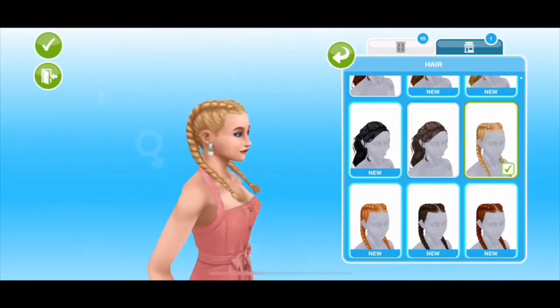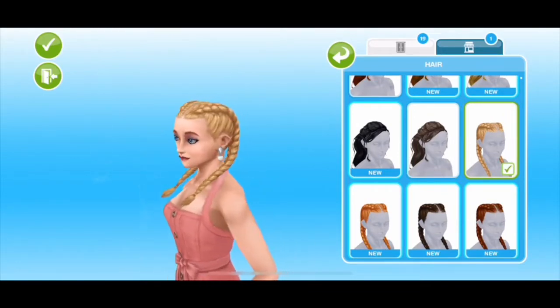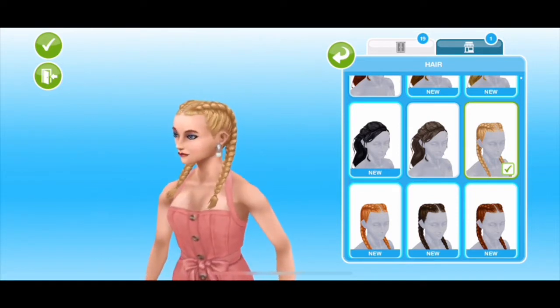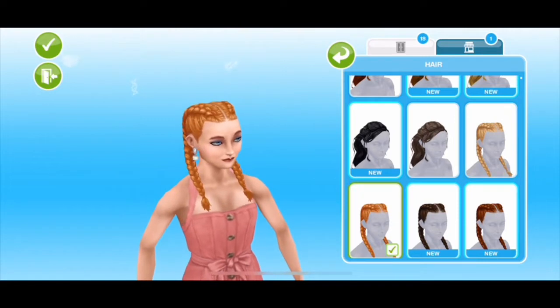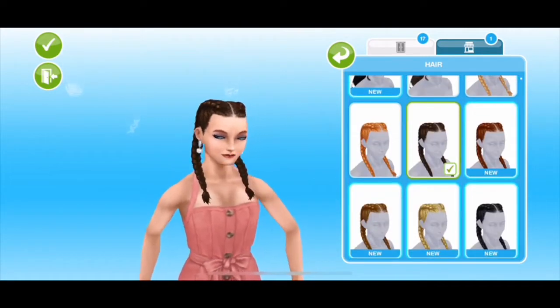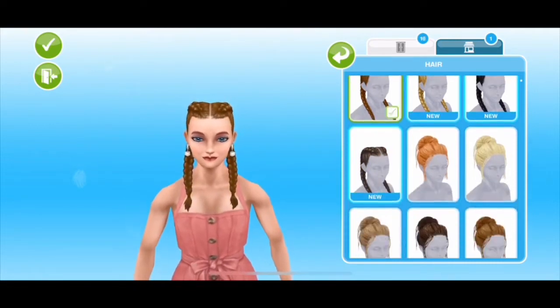And then we have these little pigtail styles — I think they're French or Dutch braids. I'm not sure, correct me if I'm wrong! But anyway they're really really cute. They remind me of a teenager, like one of those 80s teenager movies when the teenagers had this kind of hair. Oh my goodness, it's so freaking cute.